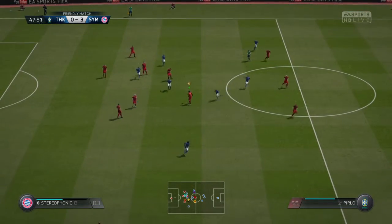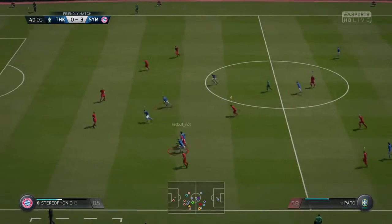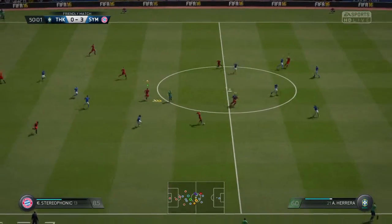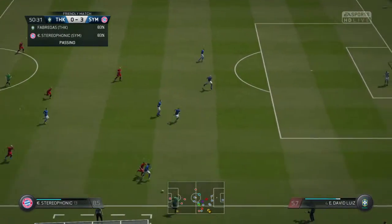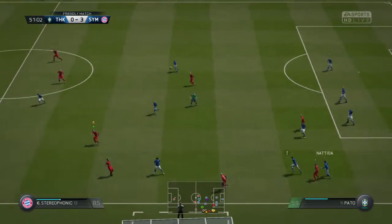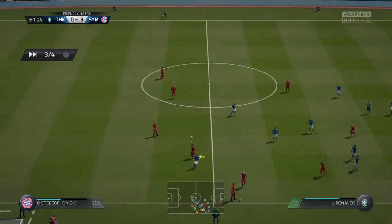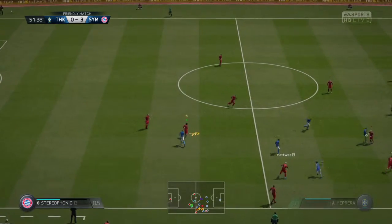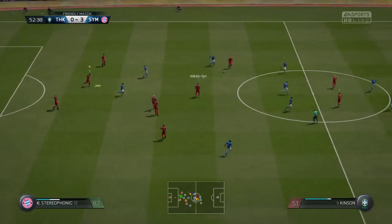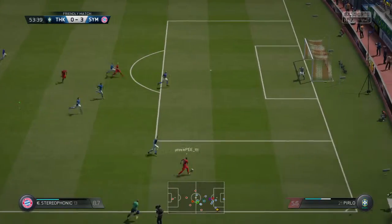Headed down to a teammate. That's a good challenge between the two of them there. And this is going to be a throw. And that will be another throw here. He's got away from him. Now Totti. Crosses in.